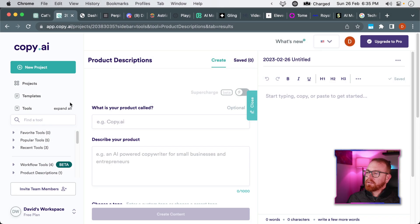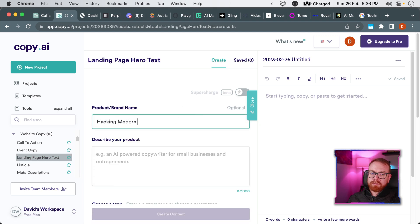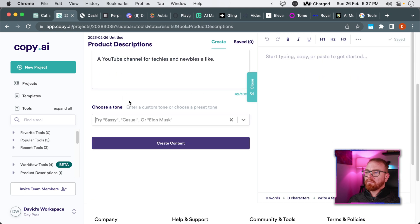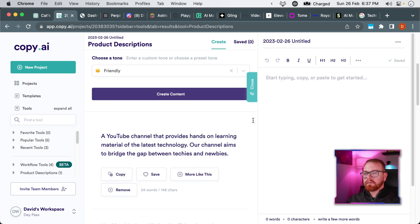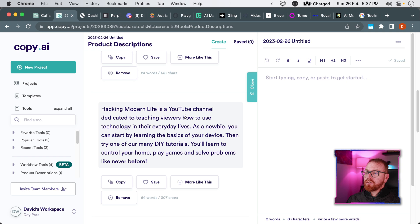Let's move on to more specialized tools. Our first specialized tool is called CopyAI. CopyAI helps you create content and copy for blog posts, social media posts, SEO, and a bunch of other fine use cases. So, for example, let's say we want to create hero copy for our website — website copy and landing page hero text. We can say 'HackingModernLife YouTube channel for turkeys and noobies alike,' set the tone to friendly, and create content. It starts giving ideas and suggestions. 'HackingModernLife is a YouTube channel teaching new viewers how to use technology in their everyday life.'